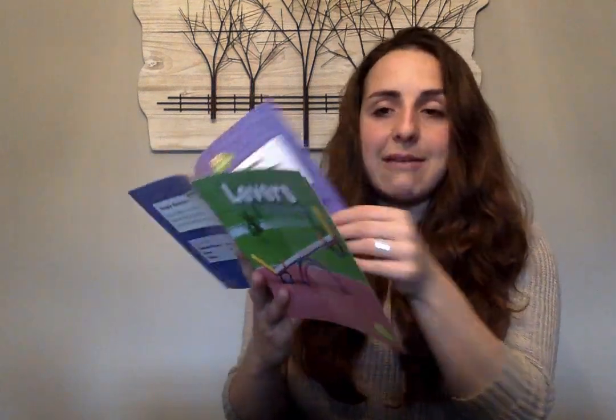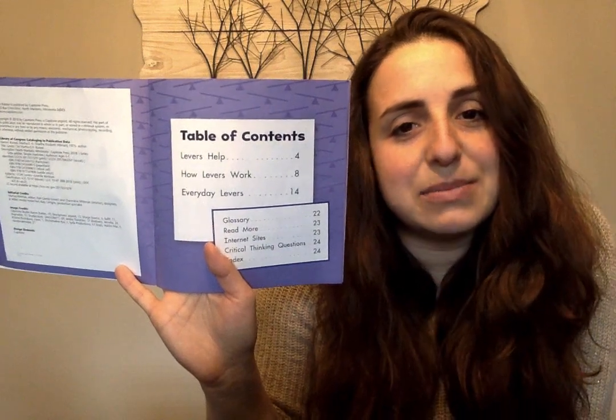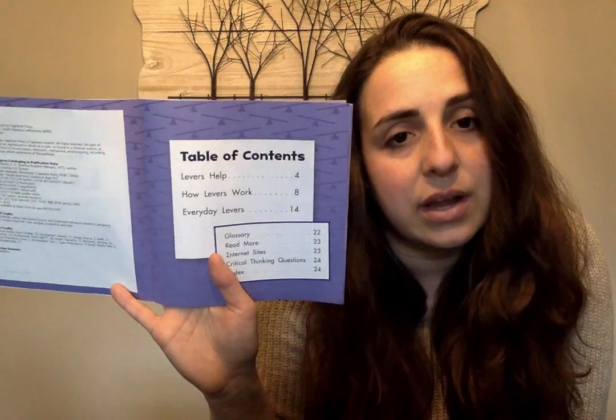Simple machines. Levers. In nonfiction books, you'll sometimes find a table of contents. The table of contents helps us find what we're looking for. So if I wanted to learn about how levers work, I can turn to page eight. If I wanted to learn about everyday levers, I can turn to page fourteen.